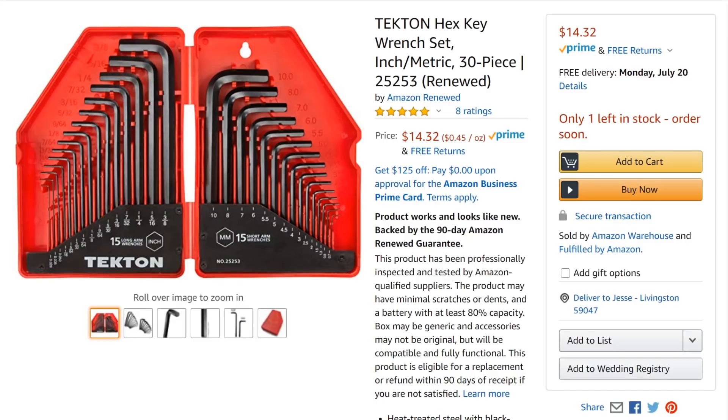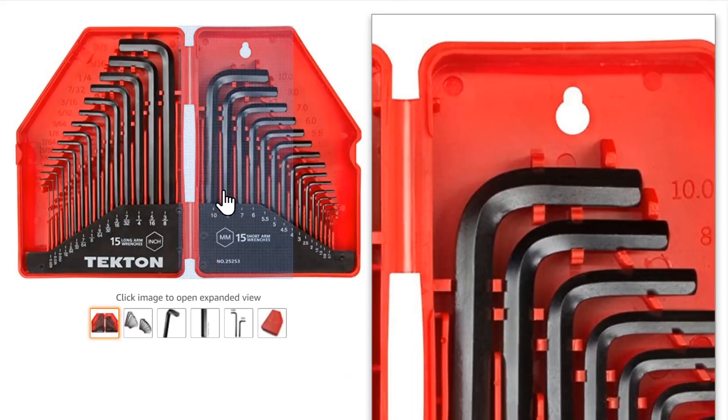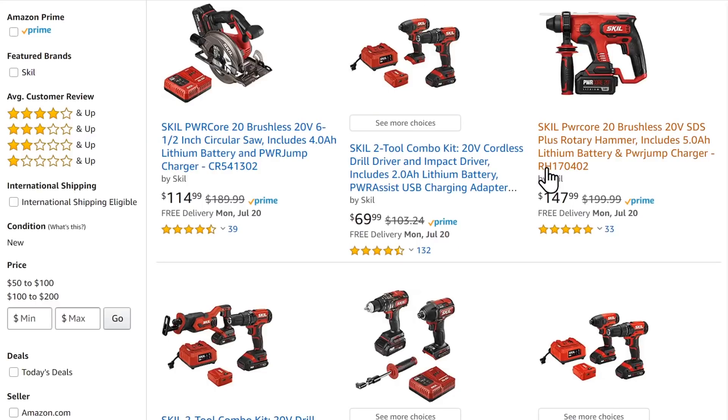Also on Amazon: Tekton hex keys — listed as 'renewed' or refurbished, though I'm not sure how you refurbish a hex key. Normally $16, on sale for $14.32. Nice little set if you've been looking for hex keys.